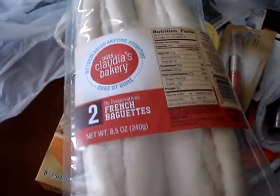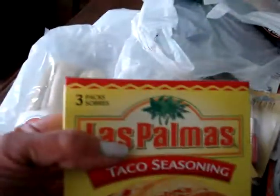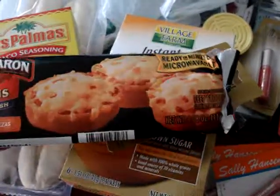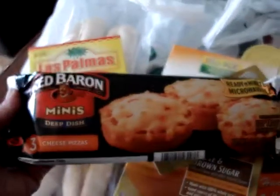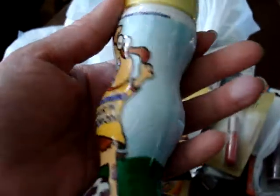I picked up some food items — I wanted to try these Miss Claudia's Bakery two French baguettes that you bake at home. I made sure they haven't expired, which they haven't. Also taco seasoning with three pouches, deep dish mini cheese pizzas that my son likes, and some cinnamon sugar to make French toast.